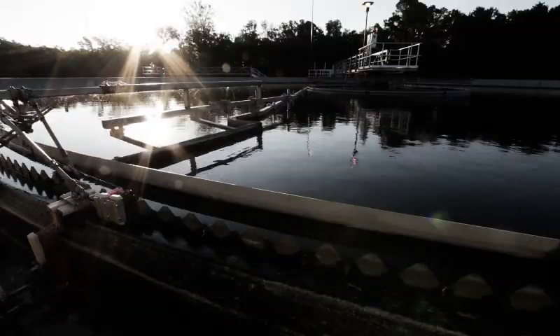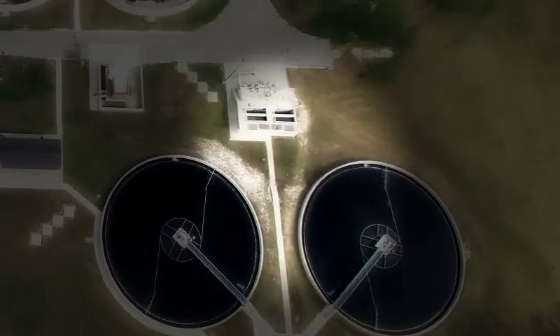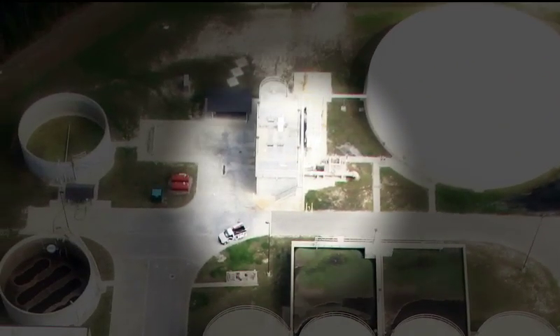The biomass that has been swept away leaves the clarifiers under the pull of gravity and then is pumped to one of two locations. Some of the biomass is returned to the headworks to start the process all over again, ready to consume more waste material.